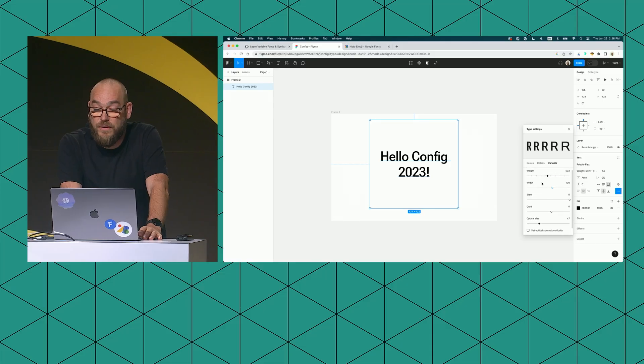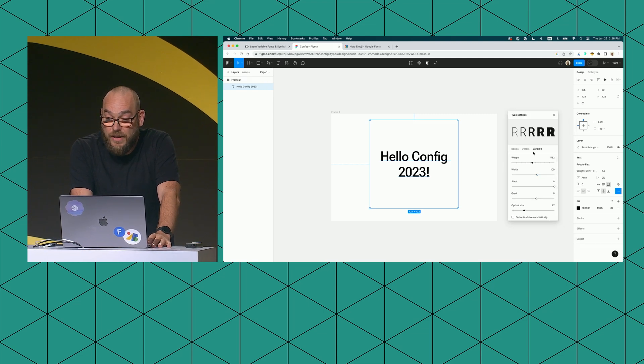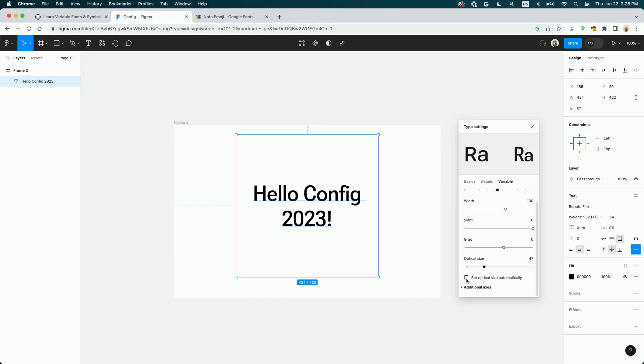Let me show you how that looks in Figma. Going to my type settings panel and the variable tab, you can see a checkbox labeled 'set optical size automatically.' If I check that, optical size is applied to my text. I can uncheck it or use the slider to override that — for example, the scenario where I'm designing for a TV, where I'd set the optical size smaller than what it would be automatically. Or I just leave it on automatic, as the browser would do, and get text optimized for the size it's supposed to be read at.